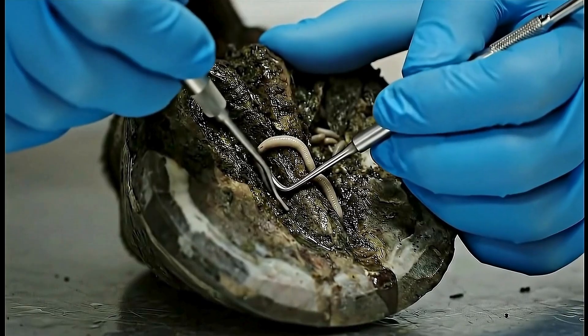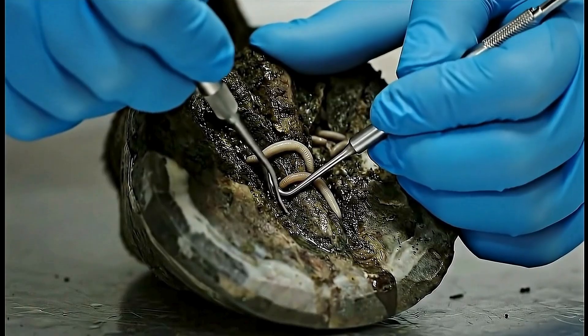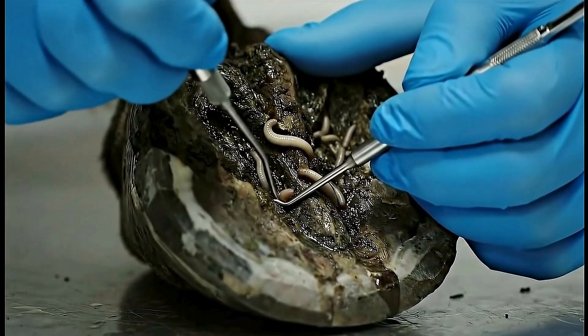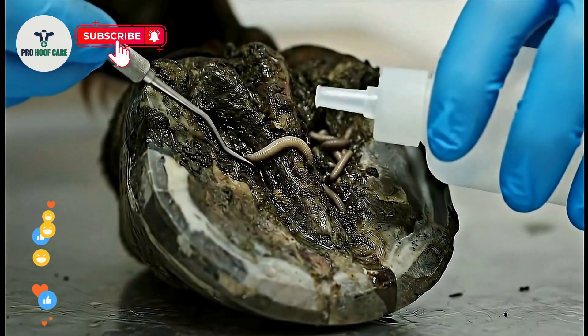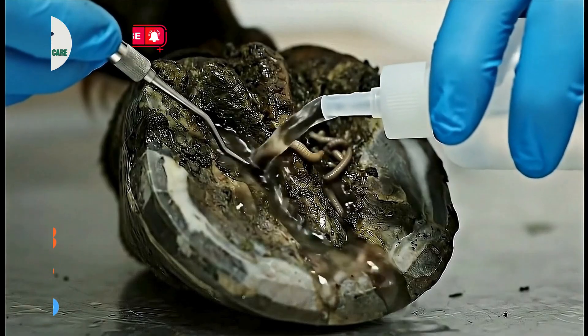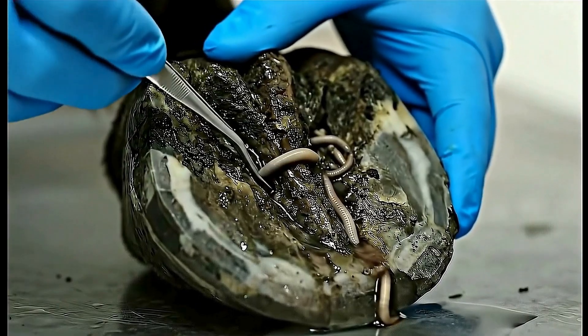These parasites burrow much deeper than surface infections, requiring precise surgical techniques. First, we irrigate the cavities to force the maggots out of their deep burrows. Watch as they start emerging from places you'd never expect — here comes the first parasite.